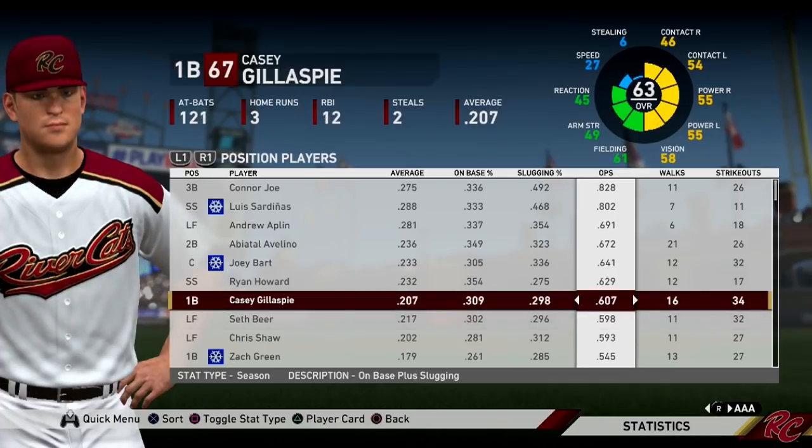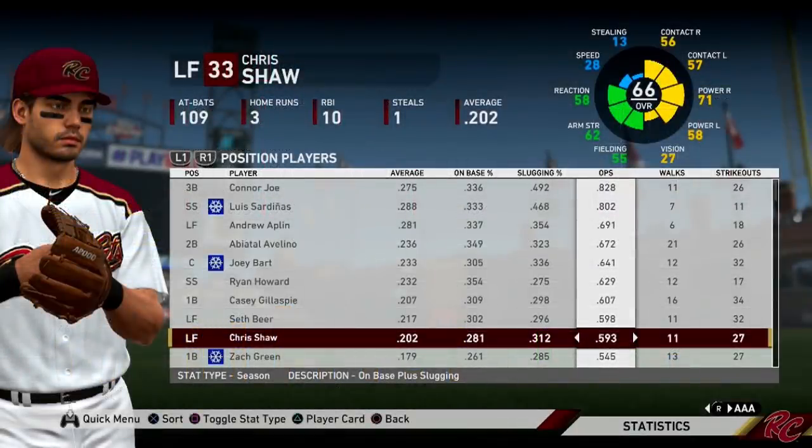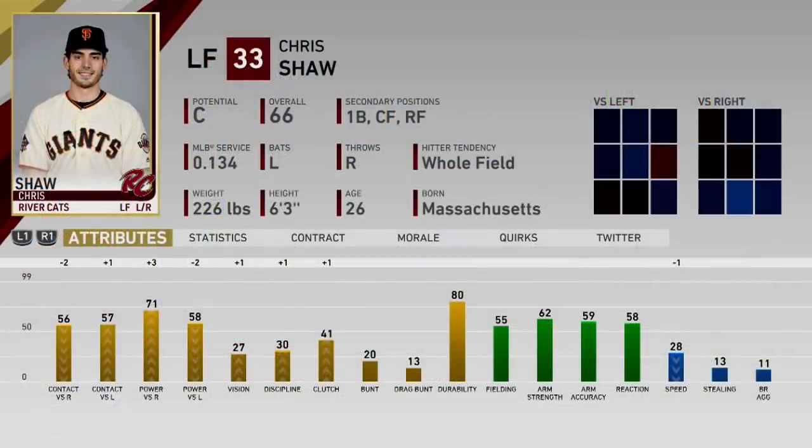Casey Gillespie had a good year for us in AAA last year and got September call-ups to the big leagues, but he has not gotten off to the best start in AAA, sitting at a 607 OPS — though it is early and he can improve. Chris Shaw has been terrible. He was terrible when he got called up to the major league level last year, and he has continued being terrible in AAA. He's not a highly-touted prospect and is already 26 or 27, so his future with the organization is not looking great.